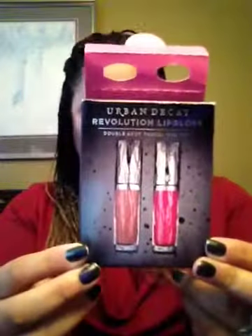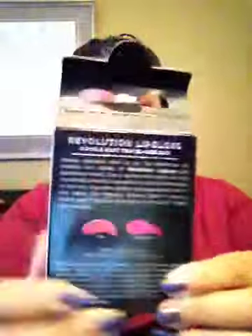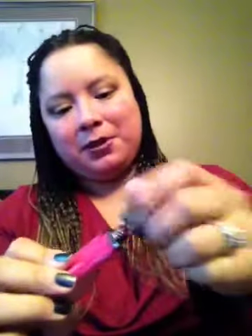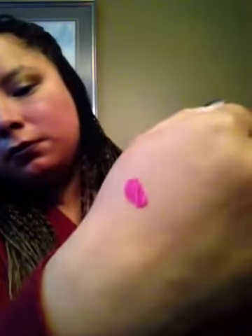The second item I picked up at Sephora was from Urban Decay — these are just sample size Revolution Lip Gloss. It's a very bright fuchsia color lip gloss. And the next one is a nude color.